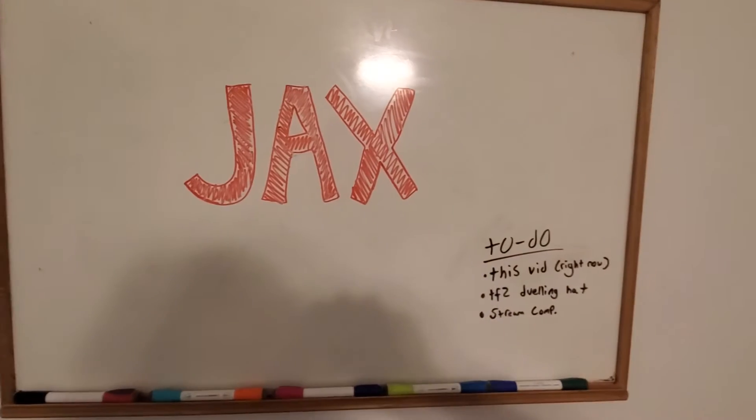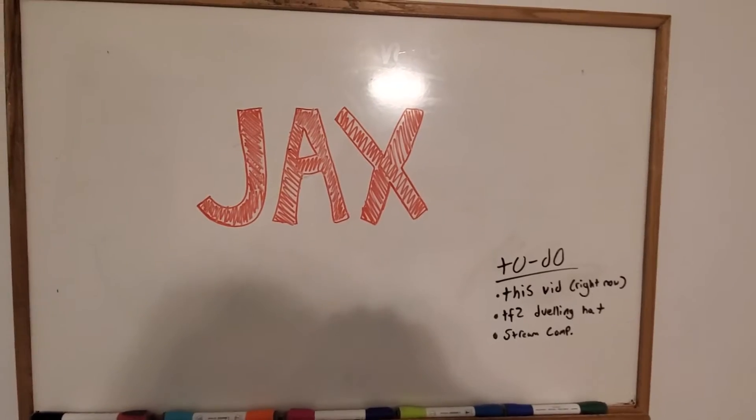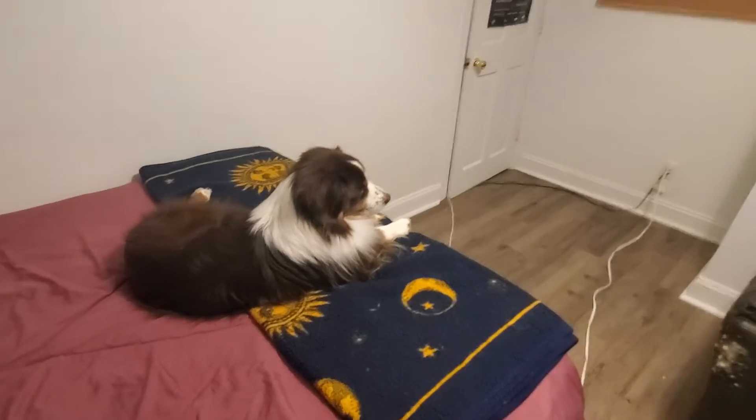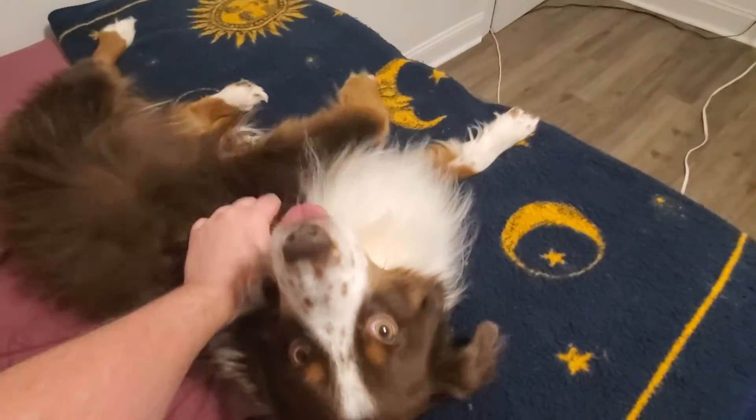The whiteboard, where I will be brainstorming and putting down amazing ideas, I'm sure. And over here on the bed is Rhett. You gotta say hi to Rhett. Hey Rhett, whatcha doin' buddy? He's a good boy.